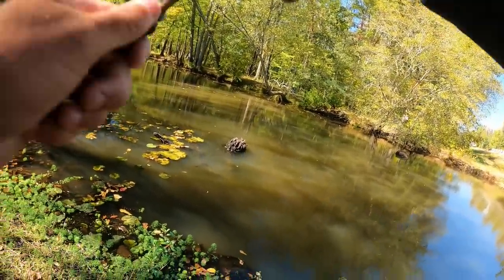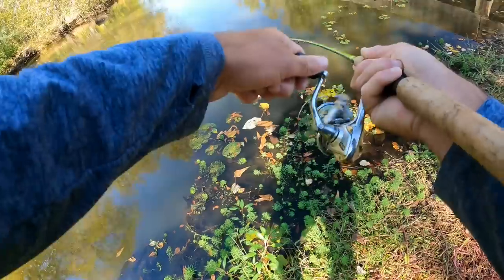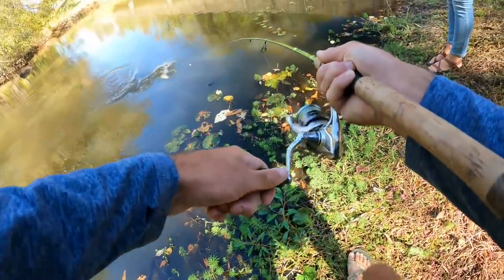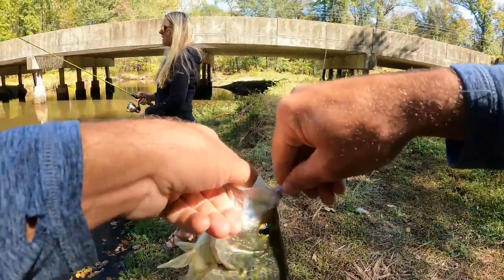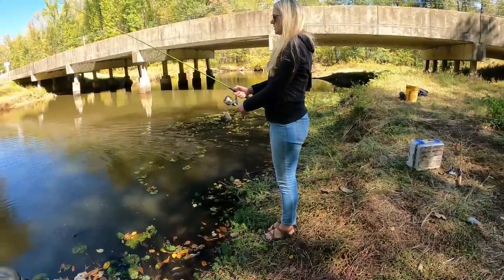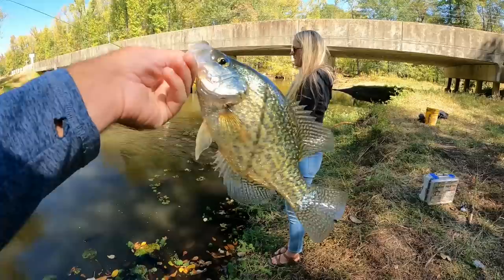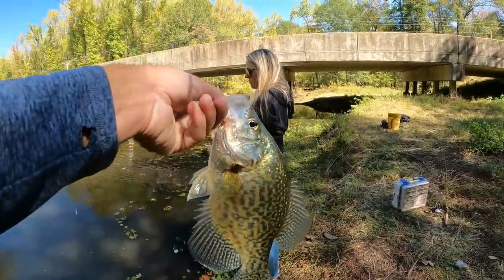There's one — that's a good one too. That's another big one, Jay. Another really good one! Oh my gosh. What a slab. We moved away from the bridge, got here in the middle of the creek, and that is a stud. He's bigger than the last one, I think.